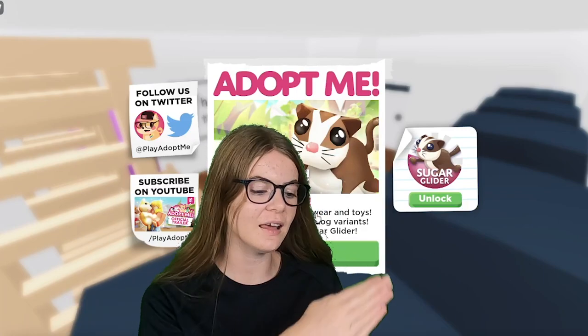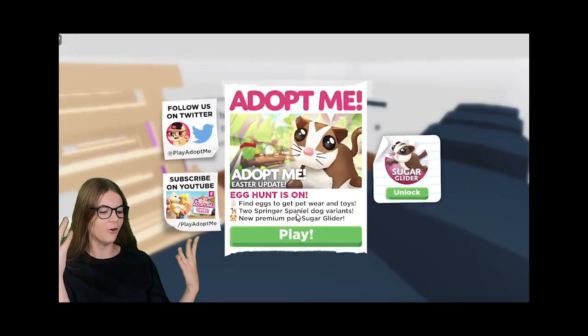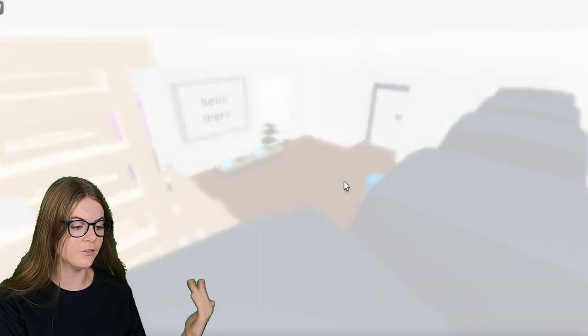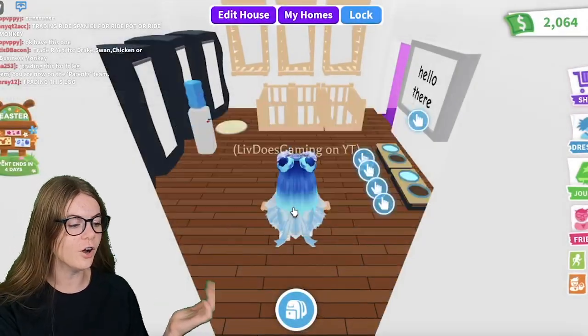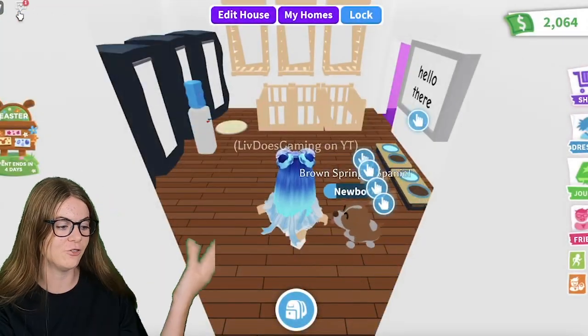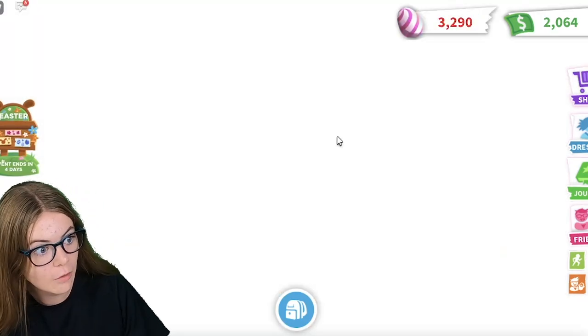Hello, today I'm going to be trading a black and a brown Spring Spaniel dog. Is that what it's called? I really hope that's what it's called, but let's just go into Adopt Me and I'll show you guys what I'm talking about. You probably already know. I was on holidays, in case you were wondering why this video is coming out so late, because this update came out like over a week ago.